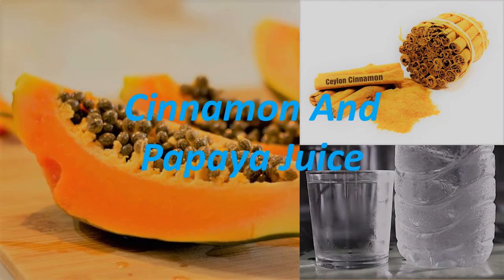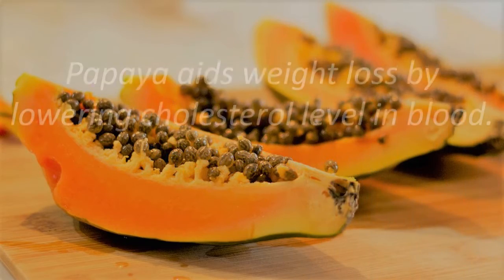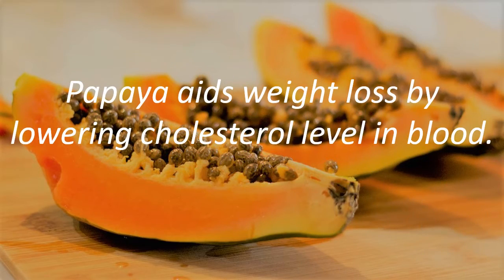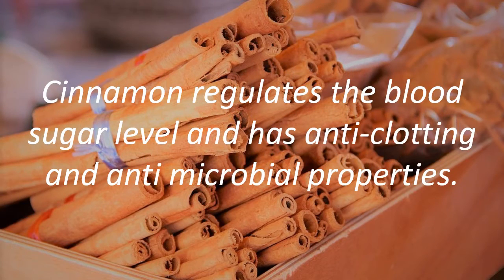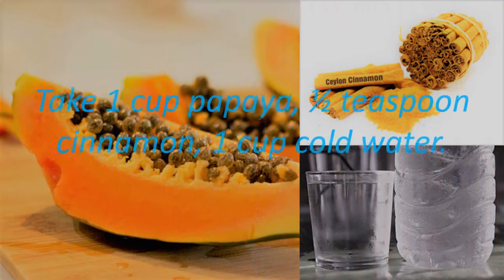Cinnamon and Papaya Juice. Papaya aids weight loss by lowering cholesterol levels in blood. Cinnamon regulates the blood sugar level and has anti-clotting and antimicrobial properties.